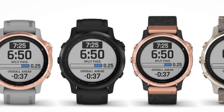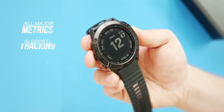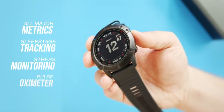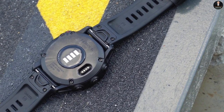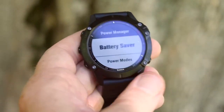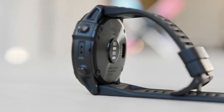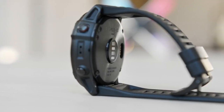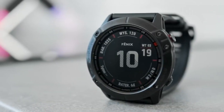Even though the Fenix 6S Pro is an adventure watch, it doesn't mean the watch ignores the wellness side of being outdoors and physically active. You have all the major metrics like sleep stage tracking, stress monitoring and pulse ox. As for battery life, the Fenix 6S Pro lasted over a week in smartwatch mode and a solid six days when exercising every day for an hour. This is our top pick for anybody who loves an adventure and wants best-in-class GPS in their fitness tracker.